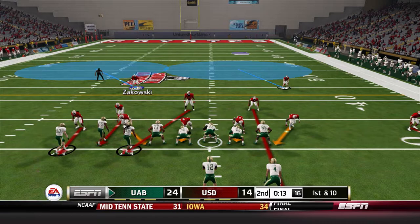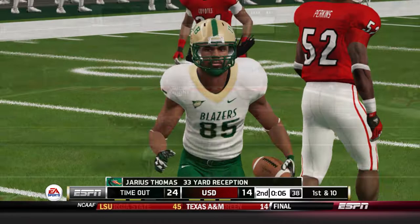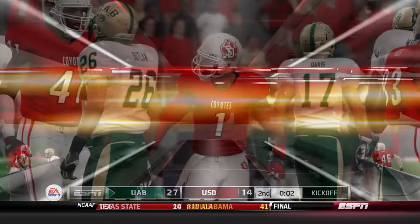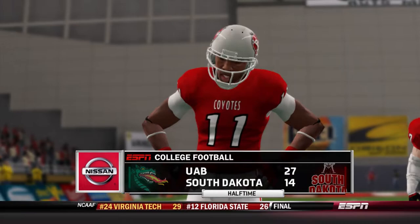Lucero moves the pocket to his right, throws off balance, and it's caught — what a throw and adjustment by Jarius Thomas with six seconds left. They now have a chance for a field goal attempt and the kick is good. UAB extends their lead to 13 with a miraculous throw and catch by Bryson Lucero, and we head into halftime down by two scores. We need our defense to come up with stops and our offense to make some plays.